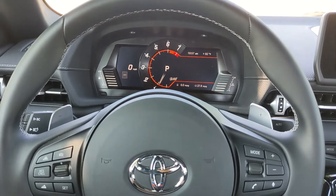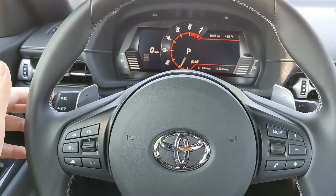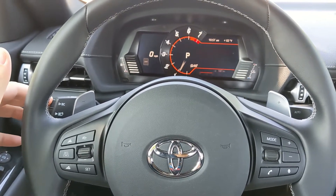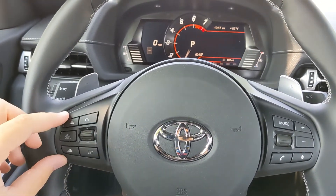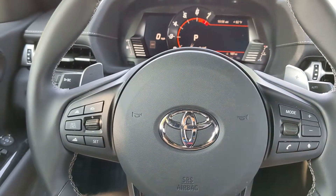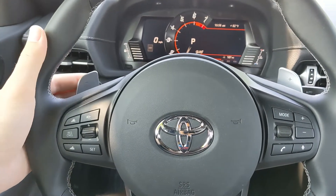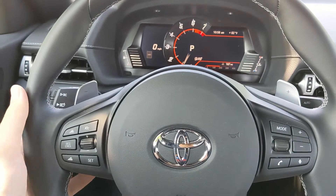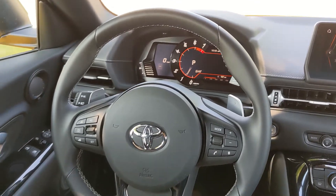Moving to the steering wheel — I was adjusting the options at the lower right using the BC trip computer button, so pushing that in on the stalk adjusts everything going on up top. On the steering wheel you have plenty of options such as cruise control on the left, phone and talk options on the right, and mode on the back. The steering wheel features paddles if you wish to adjust your own gears — down on the left and up on the right.